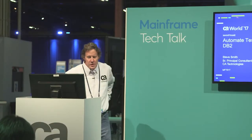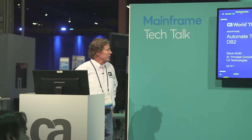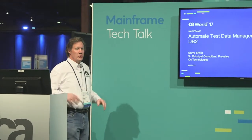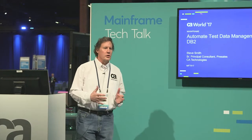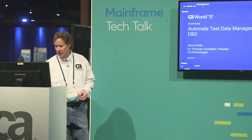My name is Steve Smith. I'm a senior principal consultant in the test data management group in the continuous delivery practice. Today I'm going to talk about test data management, but focus more about how we access things on the mainframe — IMS and DB2 in particular.